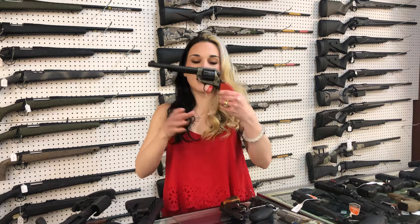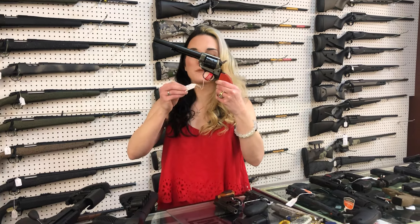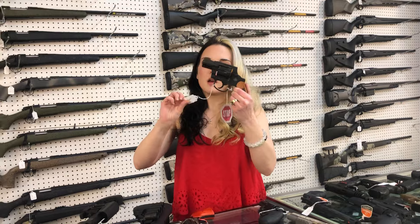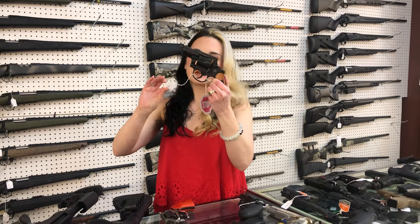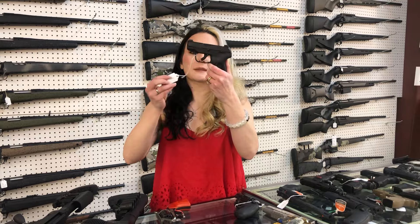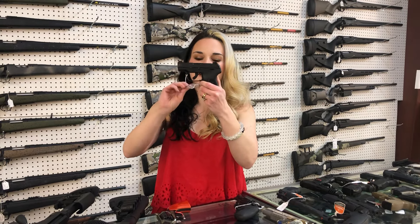Ruger Precision in 300 PRC — she's going to be $1,715. That is a hefty girl; I got a backup for that one. Heritage 9-round 22 long rifle, she's going to be $185. Rock Island Armory 206 in 38 Special, $260. Ruger LCP Max, 10 round with night sights, $350.